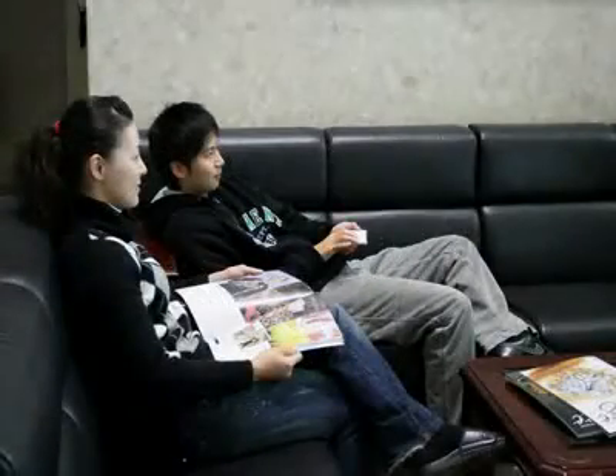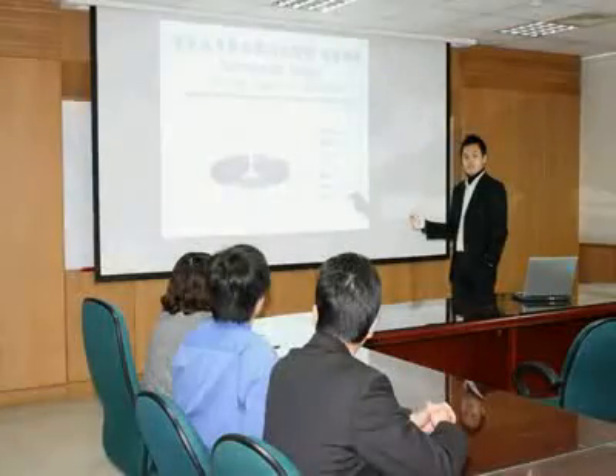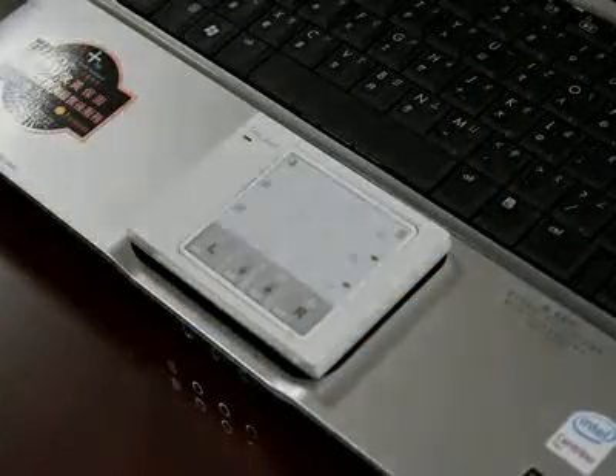LazyPad brings you the convenience that you could never imagine. Using LazyPad with any post you want — at home, in the office, holding a quick meeting, presenting your business proposal, and even more. You can replace the touchpad of your notebook.